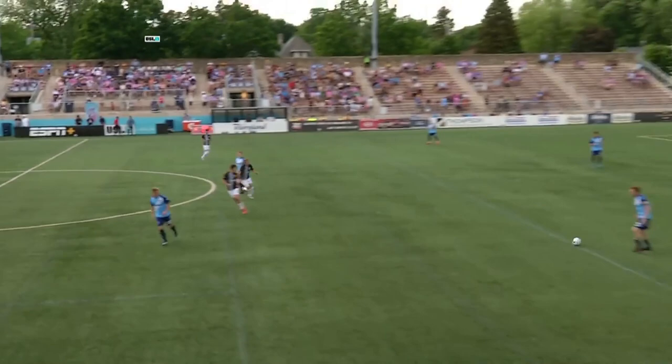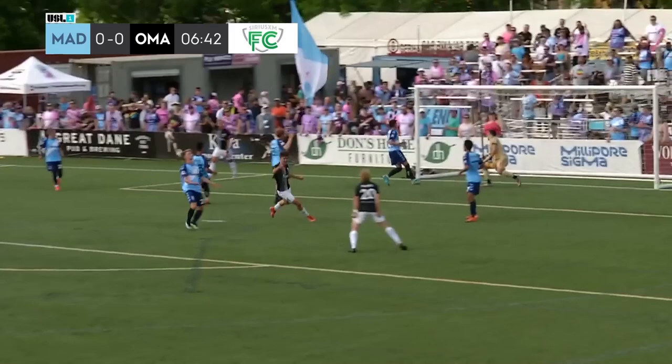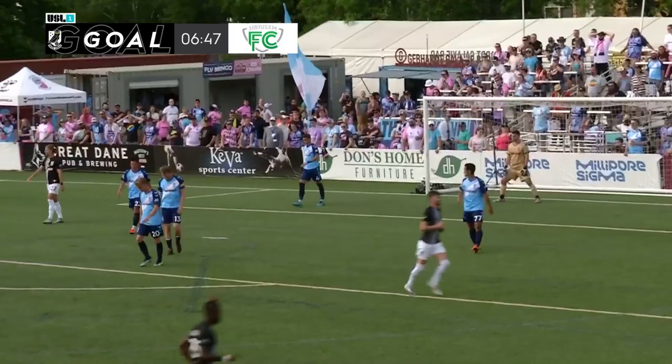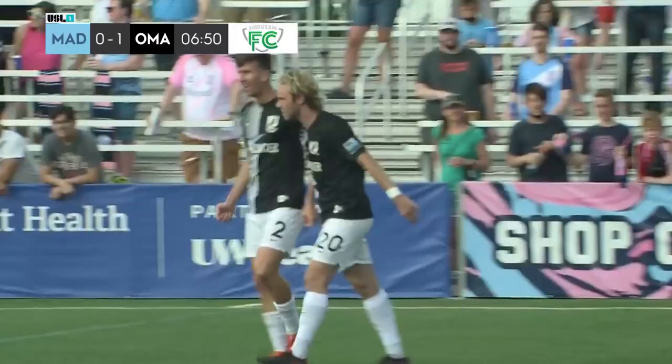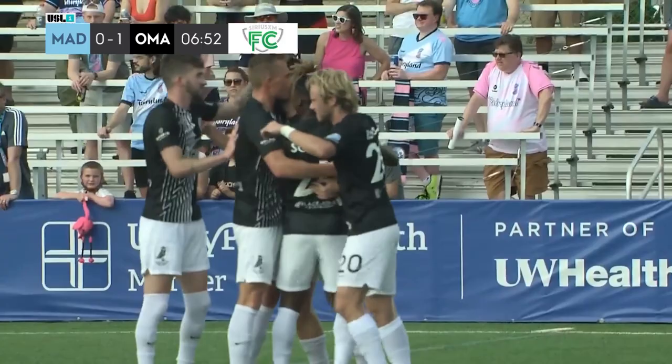Jake Keegan gets us started. It's Union Omaha and Fort Madison on this Sunday evening — a very nice night. Both these teams chasing Greenville at the moment as Firmino gets this cross in the middle. Ali Hansic is there and this deflects in. Not sure who got the final touch, but Union Omaha on the board first. It is 1-0 to Union Omaha.